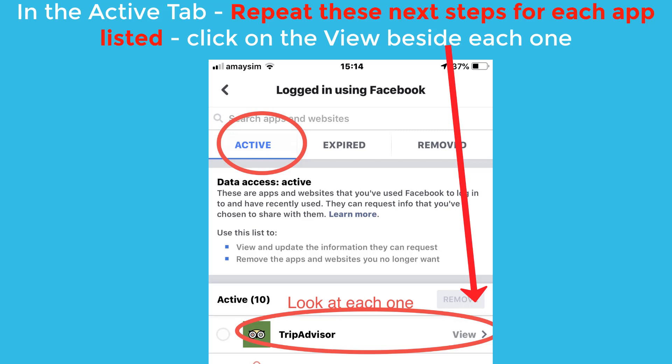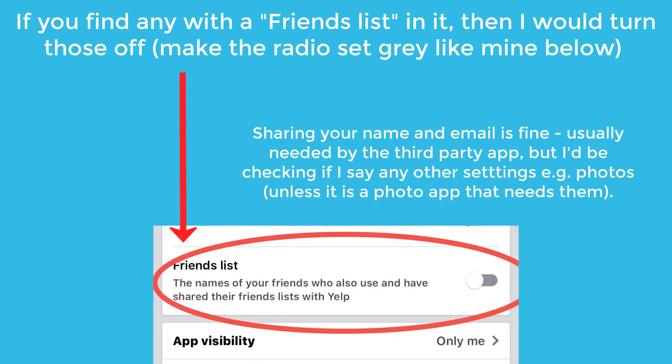Go into the first app and click on the "View" button. You're looking for any that have the friends list showing as a line. If it's there, you need to make sure it's turned off — make sure the radio button is gray like mine below. If it doesn't have one, that's great; go and check the next app. Sharing your name and email is fine and it's usually needed by the third-party app that you're using.